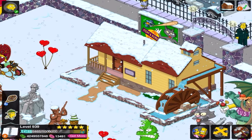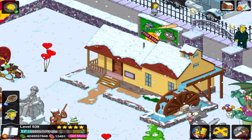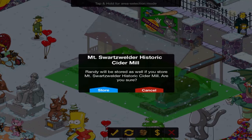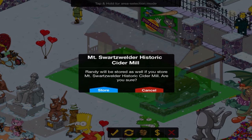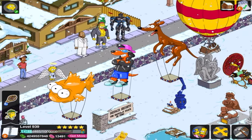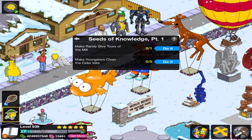The file got corrupted. This is the Mount Schwarzwelder Historic Cider Mill. I just placed it down and did some dialogue for the first part, and then that was it.